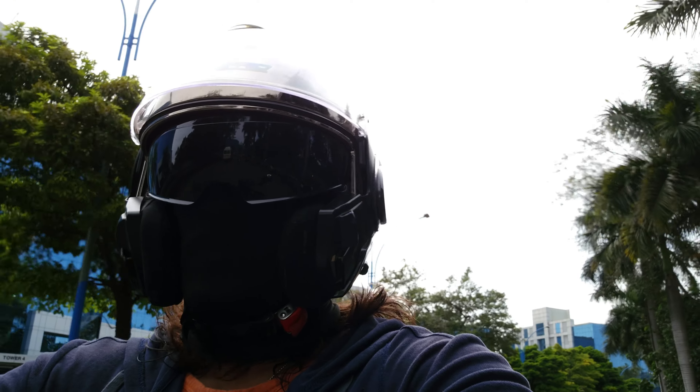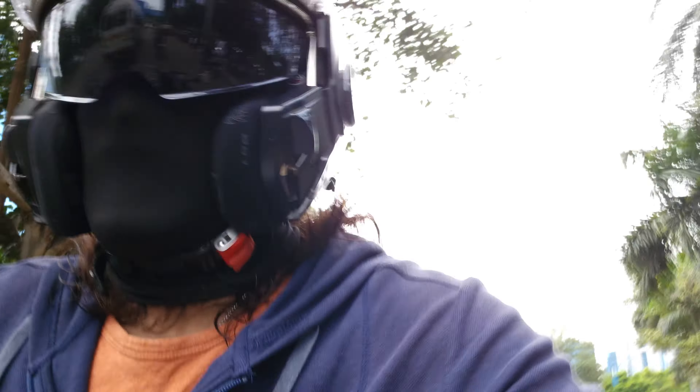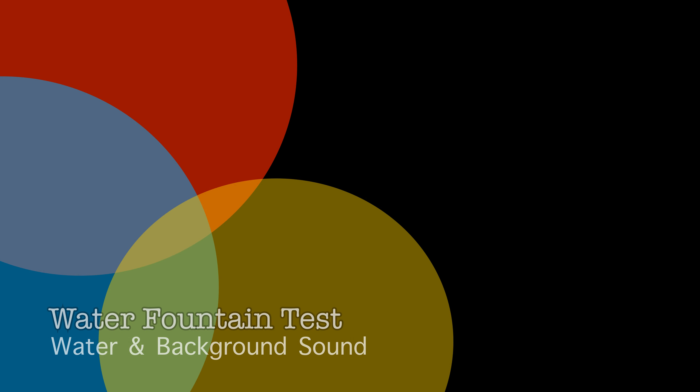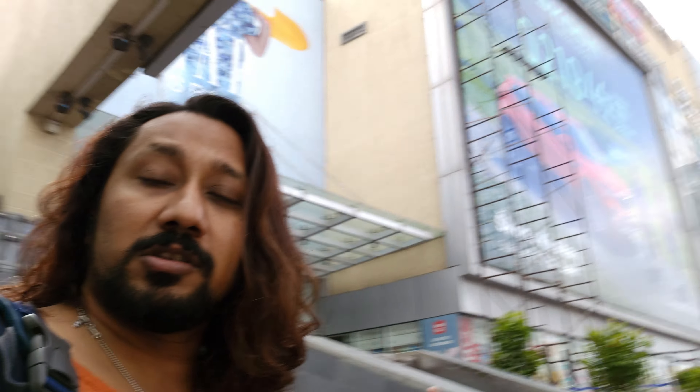There are 70 water fountains here and I am standing right next to them. This is the kind of sound you're going to get when you are next to a lot of water. Hopefully my sound is audible enough and the background sound is not too overpowering.